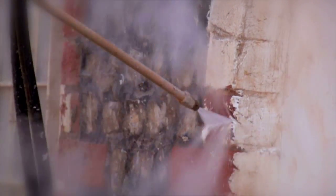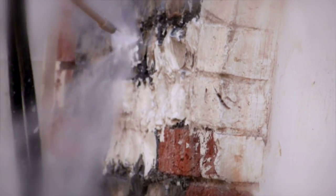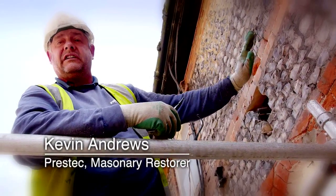With thick layers of paint covering their fantastic flint and bricks, our specialists carefully used steam to clean them off as gently as possible. The closer you get with the gun the more damage it does, so you want to do as little damage as possible.